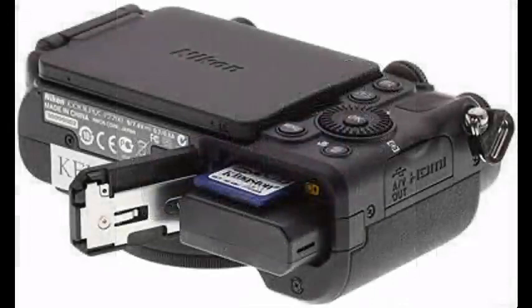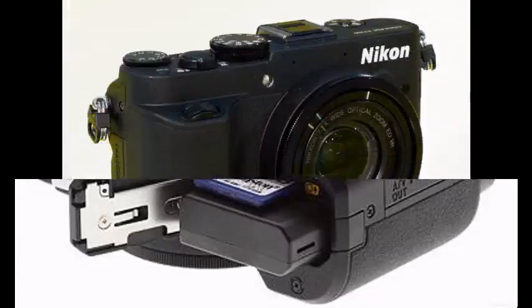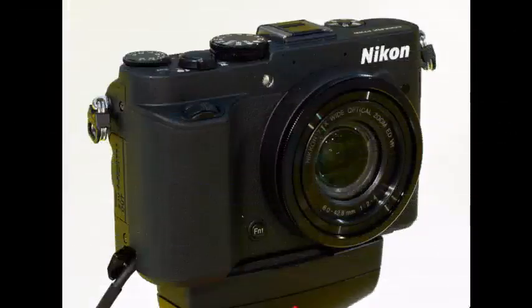It's a compact, high-performance point-and-shoot camera with the power and precision to stimulate your imagination. Its extra-large CMOS image sensor is paired with one of the best Nikkor lenses that's ever been placed in a Coolpix camera.